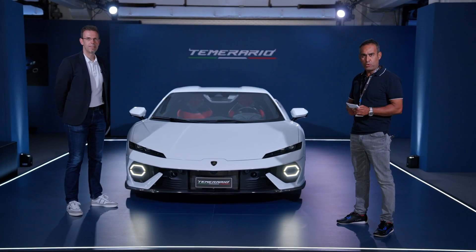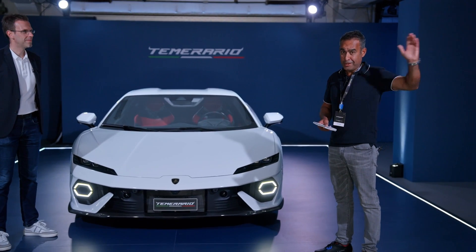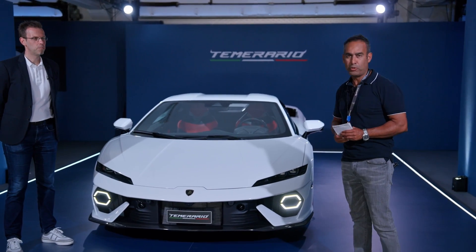Hello and thanks for joining me at the lovely Circuito Estoril. As it turns out, it's my home track because I live about 25 kilometres across town, and here we have the brand new Lamborghini Temerario.